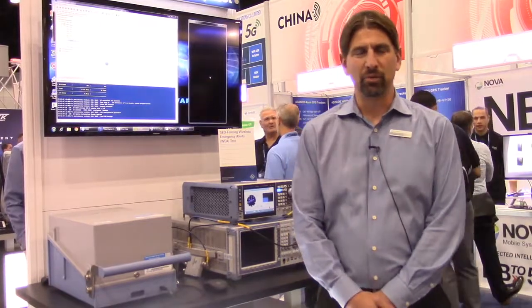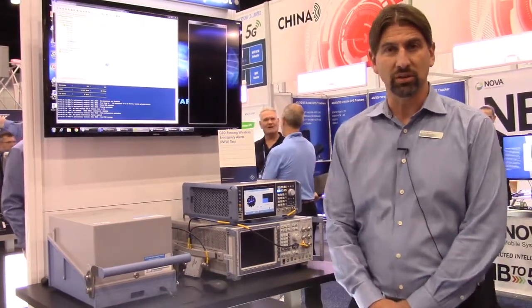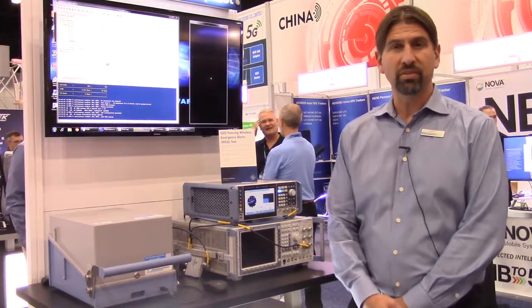Hi, I'm Brian Helmick from Rodion Schwartz. We're here at Mobile World Congress America in Los Angeles, and today we are proud to be demonstrating wireless emergency alerts 3.0 updates which are applicable to geofencing.